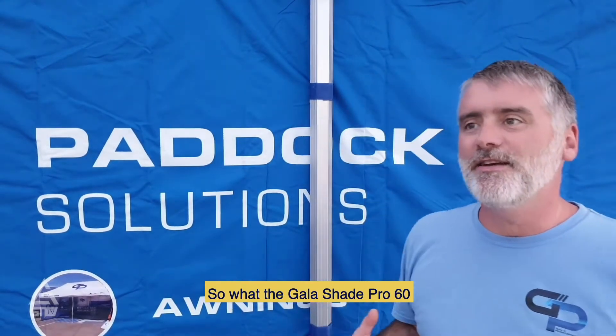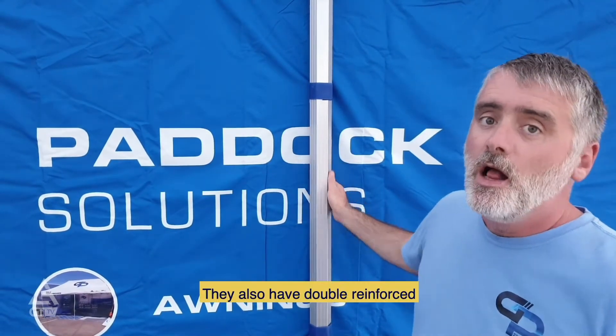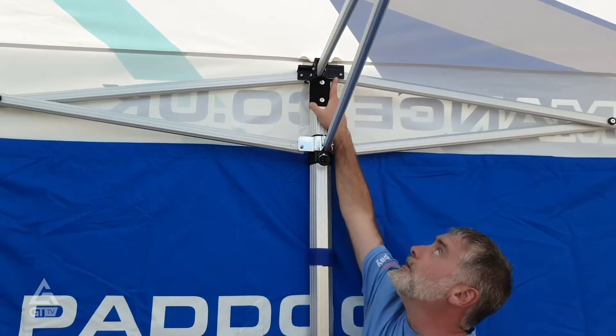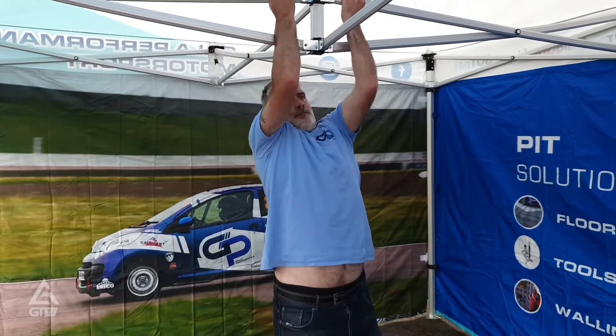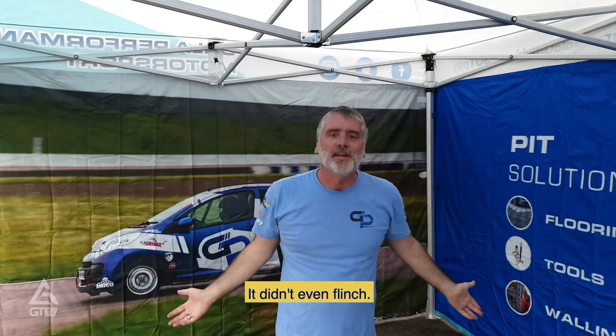What the Gala Shade Pro 60 has different to the Pro 50 is, of course, 60mm hexagonal aluminium legs. They also have double reinforced joints and fixings — double reinforced to ensure strength. With the Pro 50 you're able to hang from it. Can you do the same with the Pro 60? It didn't even flinch.